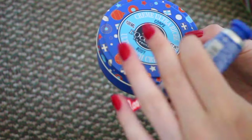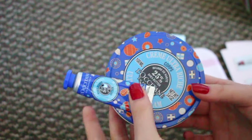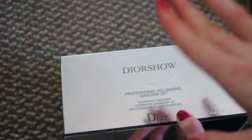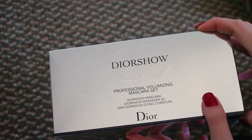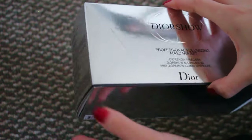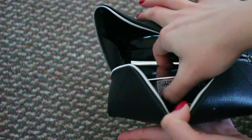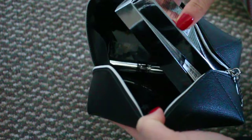I also got some hand cream samples and an ultra rich cream. Then I got this mascara set, which I'm so excited to use — it's a set of three items. It comes in a little bag, and includes a mascara, a primer, and another item I'm not totally sure about, but I'm super excited to try this.